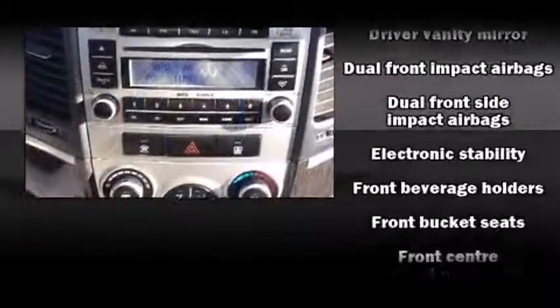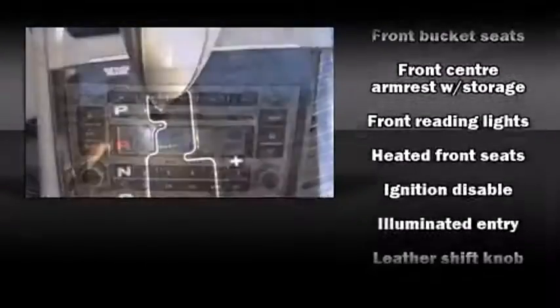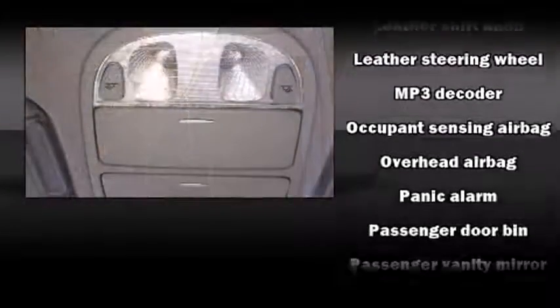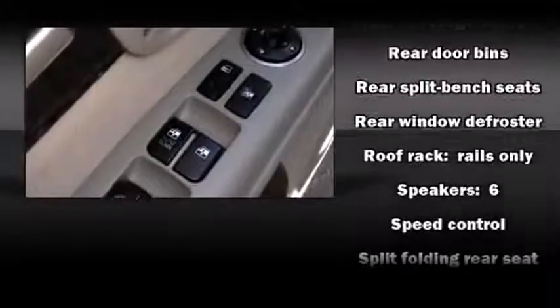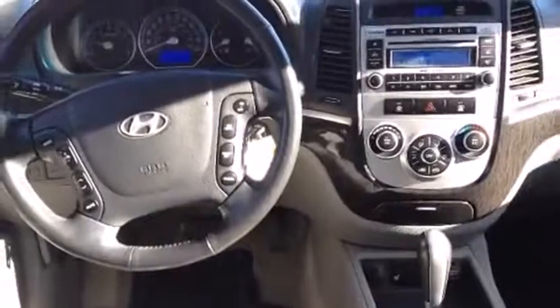Hyundai ensures the safety and security of its passengers with equipment such as head curtain airbags, front and side impact airbags, traction control, anti-whiplash front head restraints, ignition disabling, and four-wheel disc brakes with ABS. Brake Assist technology provides extra pressure when applying the brakes.